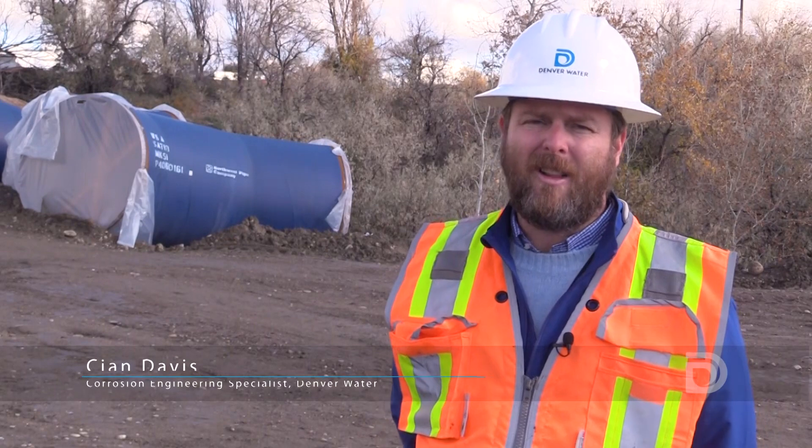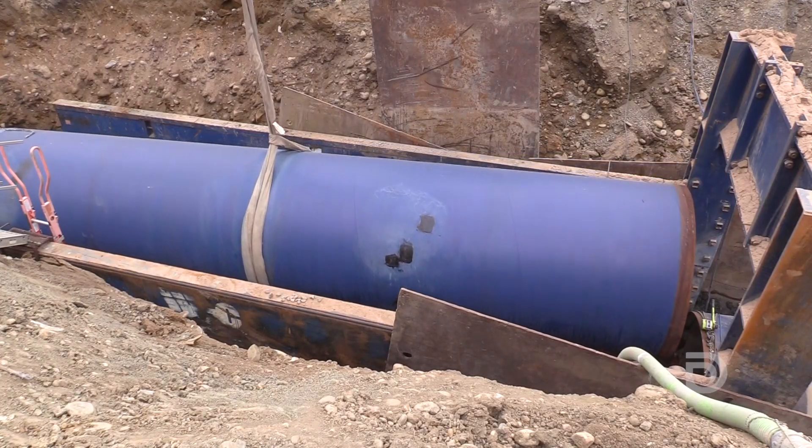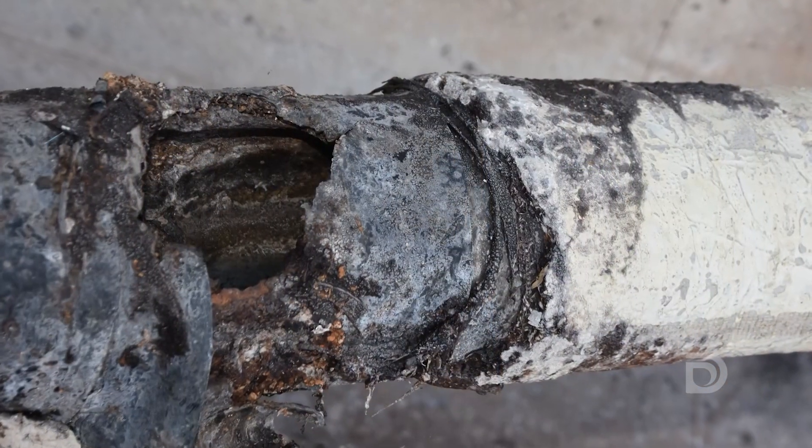A project like this is a very large investment for Denver Water. So when we put a pipeline like this in the ground, we want to do our best to prevent it from the natural process of corrosion. Corrosion is one of the primary reasons that steel and ductile iron pipelines break.